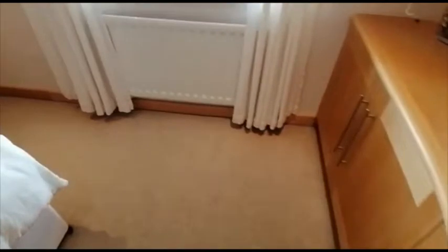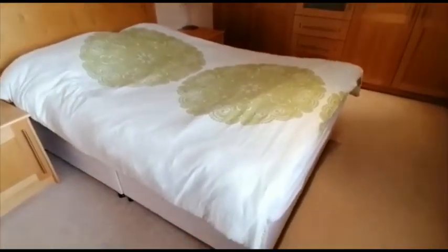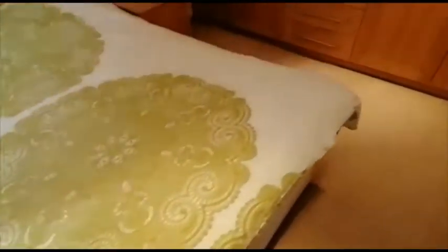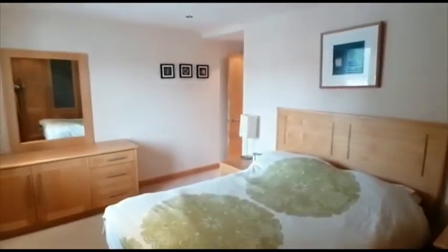The town centre is within walking distance with a wide range of individual shops and services. Supermarket shopping is close by as well, and of course you have the delightful river walks.